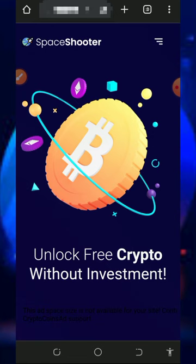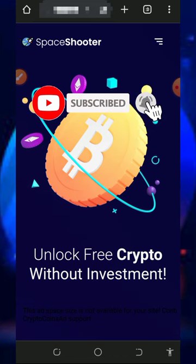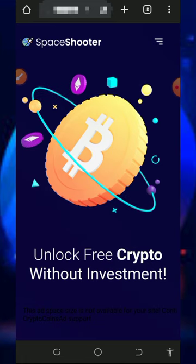Before getting into more details about how the platform works, if this is your first time on the channel, please consider subscribing and turn on your bell notification to get notified every single day we drop a new video. Also, don't forget to join our Telegram channel so that whenever we drop a new video, you get notified instantly.